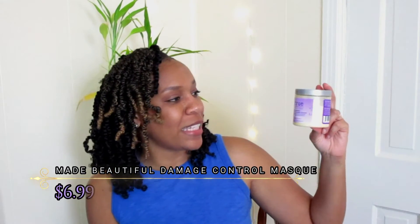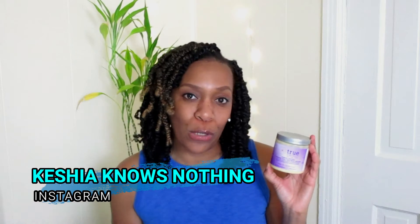This is True by Made Beautiful, and it is the Damage Control Repairing Deep Treatment Mask. I love this mask. If you're following me on Instagram — KeishaKnowsNothing — I posted about this recently. This deep conditioner works so well on my hair. It has great slip, it makes my curls pop immediately. It contains mango, shea, rice water, and guava — and I think this is the first product I've ever used with guava in it. I have type 4 curls, which can be frizzy, but I love it. I wish they made this in a bigger container because I have a feeling I'm going to be using a lot of it.